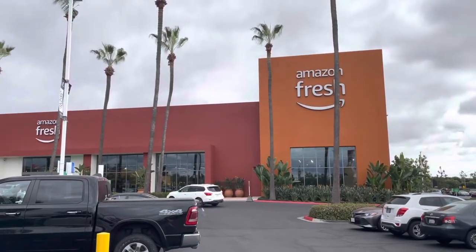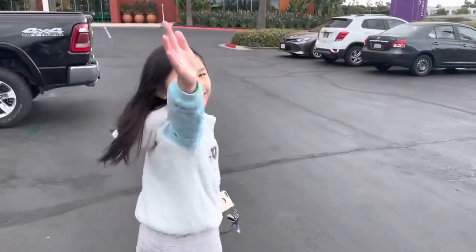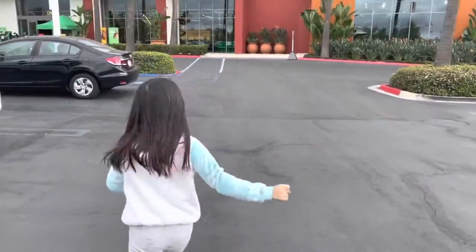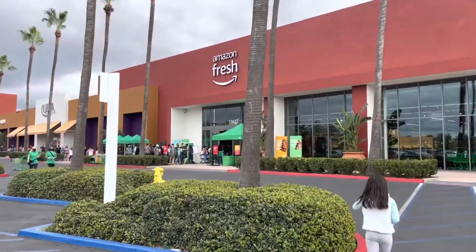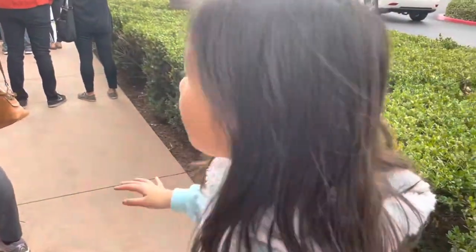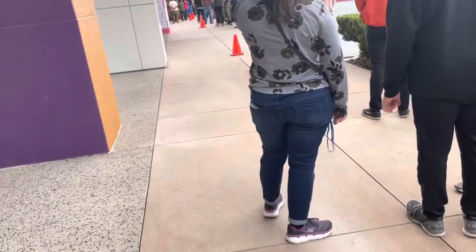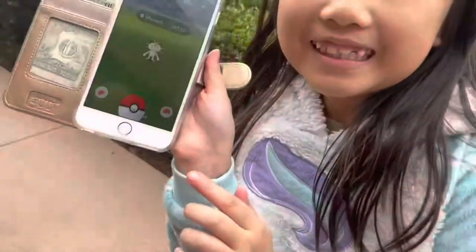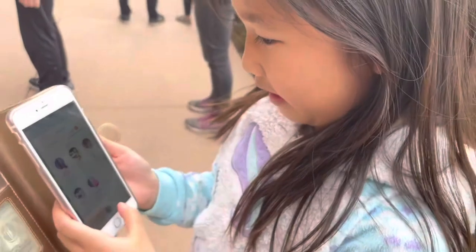We came all the way to the Amazon Fresh store that is open, and we're going in for the very first time. Are you excited? There's actually a line to get in — about a 25-minute wait. There are two lines: one side is the regular shopping cart line, the other is for the fancy Dash Cart. Meanwhile, she's busy playing Pokémon.